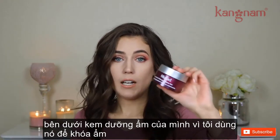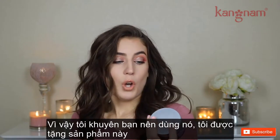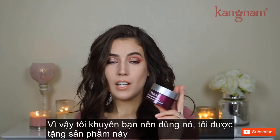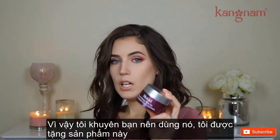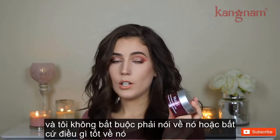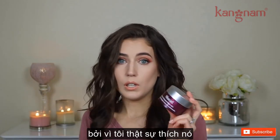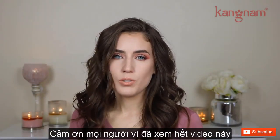It's definitely hydrating. I use this morning and night underneath my moisturizer for added hydration, and it has been a lifesaver for this winter, so I definitely recommend this. This was given to me for free and I was not told that I had to talk about it or say anything good about it — I'm just bringing it up in my favorites video because I really liked it.